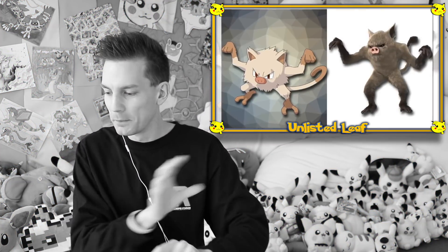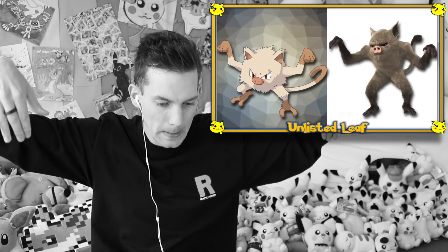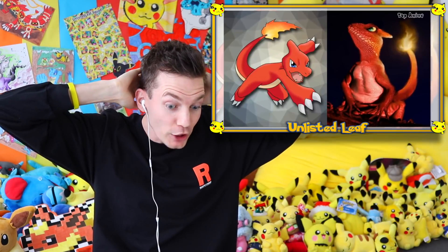Why does he look more manly than he should? Mankey needs to be more compact — he can't be like a werewolf looking thing. That belongs in Twilight or something. Charmeleon. No way — are we getting a Charizard? Charmeleon looks like a lizard, and that's exactly what he is. What am I talking about?